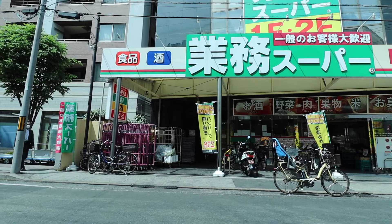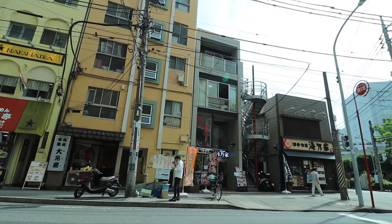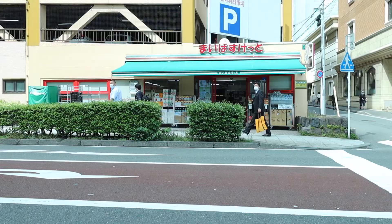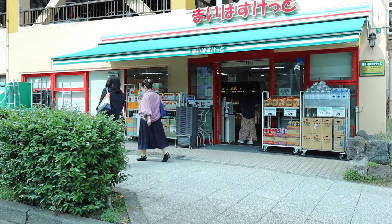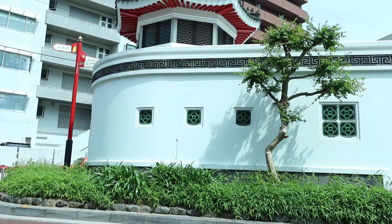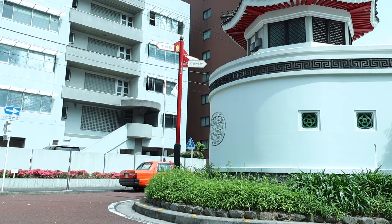Next to the apartment building is a Gyomu Super store, which is a low-cost bulk-type grocery store. While primarily serving local shops, individuals can shop there as well — prices are very low and you can buy items in large bulk. Down the street there is also a My Basket Aeon supermarket with very cheap prices, fresh vegetables and fruits, and various daily life items. As you can see, the apartment is located right next to Chinatown, one of the most famous attractions here in Yokohama. We'll see you next time.